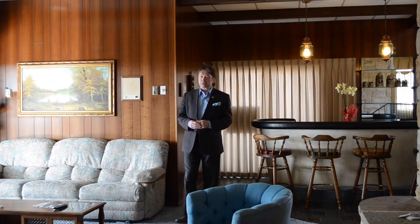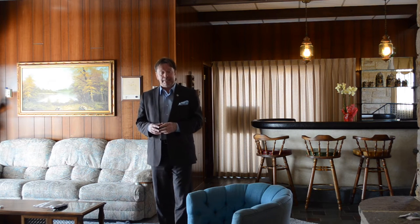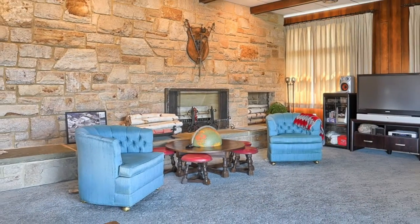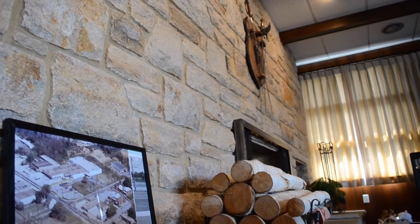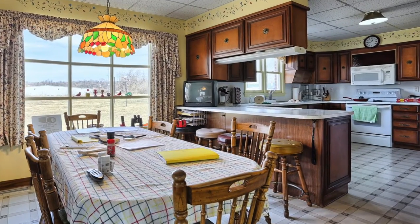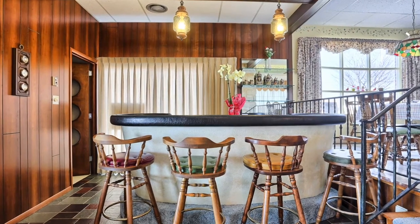This home was built in the 1960s by a prominent local business owner who still has a thriving business here in Steelton today. One of the first things you'll notice is that the rooms are spacious and the quality of the workmanship is apparent right away. Note the stone wall with a double-sided fireplace that separates the dining room from this sunken, spacious family room. The family room is sandwiched on either side by the kitchen, the dining area, the wet bar, a full bath, and it leads to this spacious patio that overlooks the nearly one-acre lot.